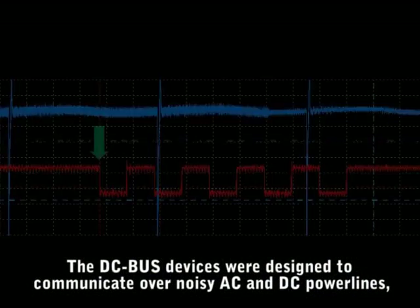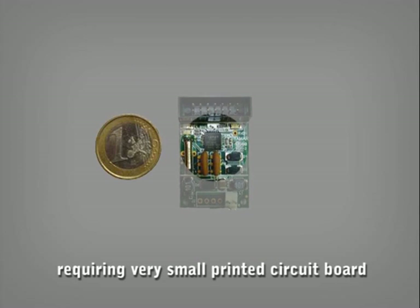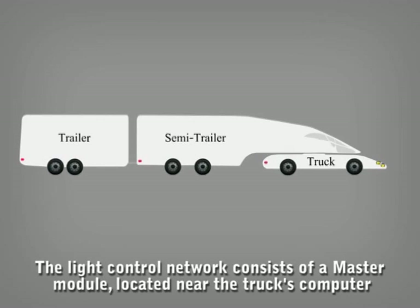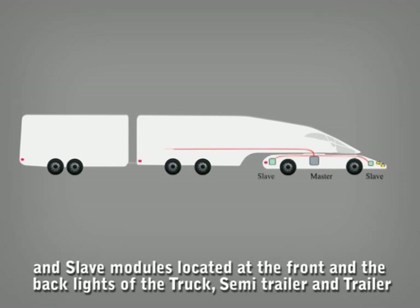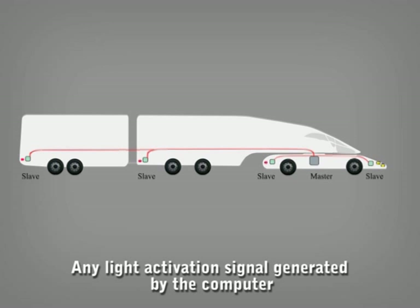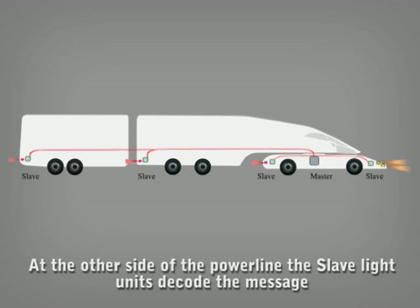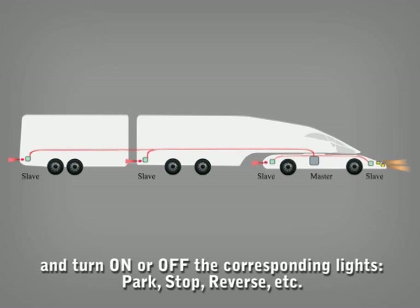The DCBus devices were designed to communicate over noisy AC and DC power lines requiring very small printed circuit boards. The light control network consists of a master module located near the truck's computer and slave modules located at the front and back lights of the truck, semi-trailer and trailer. Any light activation signal generated by the computer is translated by the master into a DCBus message that is conducted over the power lines. At the other side of the power line, the slave light units decode the message and turn on or off the corresponding lights — park, stop, reverse, etc.